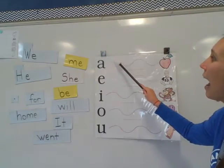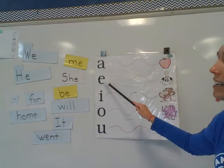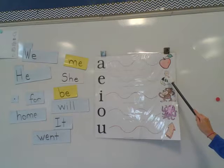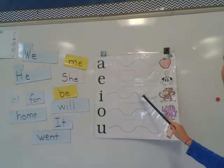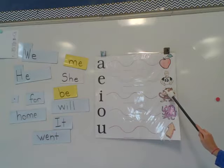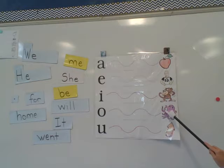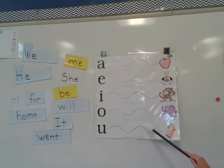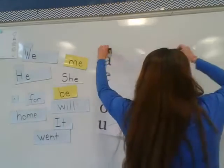A — A — A, Apple. E. I — I — I. O, Octopus. U, You.